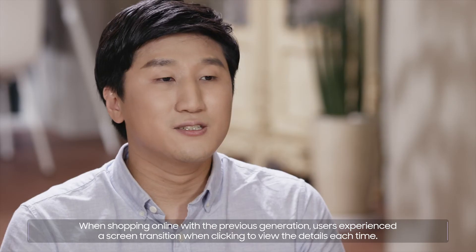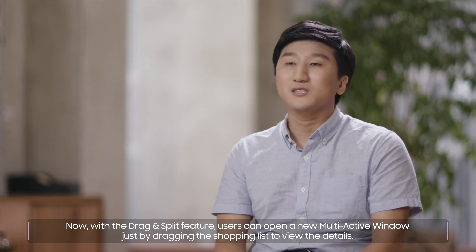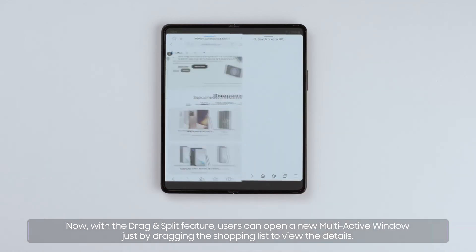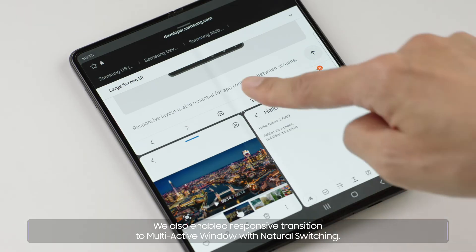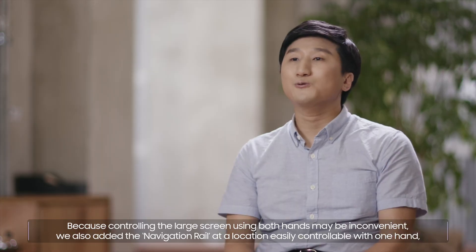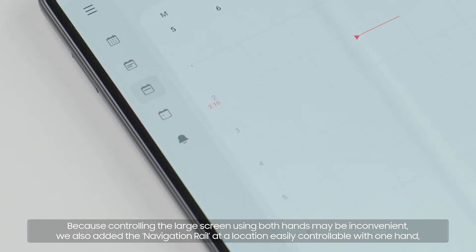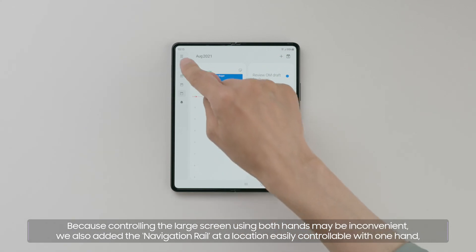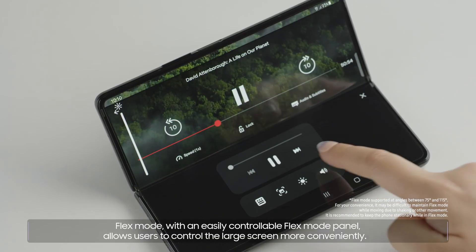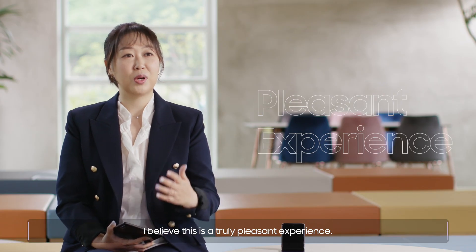When shopping online with the previous generation, users experienced a screen transition when clicking to view details each time. Now, with the drag and split feature, users can open a new multi-active window just by dragging the shopping list to view the details. We also enabled responsive transition to multi-active window with natural switching. Because controlling the large screen using both hands may be inconvenient, we also added the navigation rail at a location easily controllable with one hand, allowing users to view the simplified menu. Flex Mode with an easily controllable Flex Mode panel allows users to control the large screen more conveniently. I believe this is a truly pleasant experience.